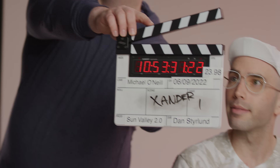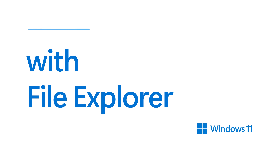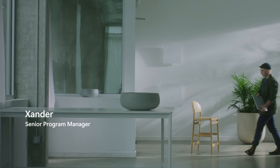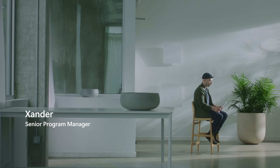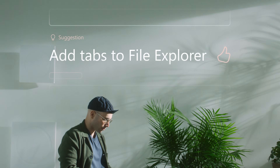Tabs are really going to help people not only enjoy using their computer more but be more productive. We listen and care so much about what people want. For years we've been looking at the feedback that Insiders had given us. You see the number of people that upvote the request to add tabs to File Explorer. People want it and we wanted to make sure we get to it, but we wanted to get to it in the right way.